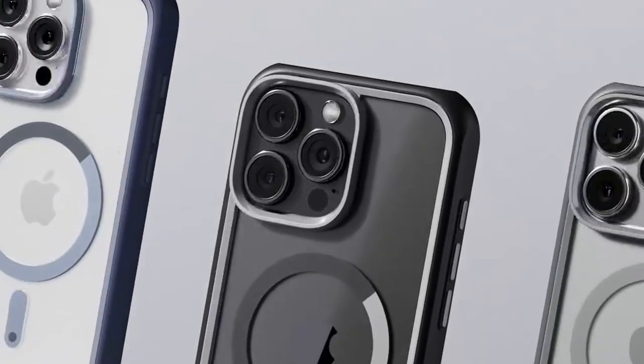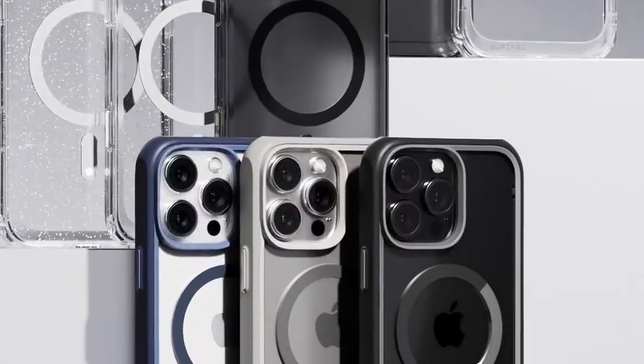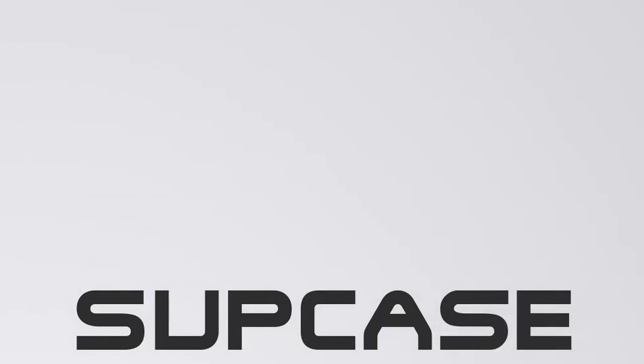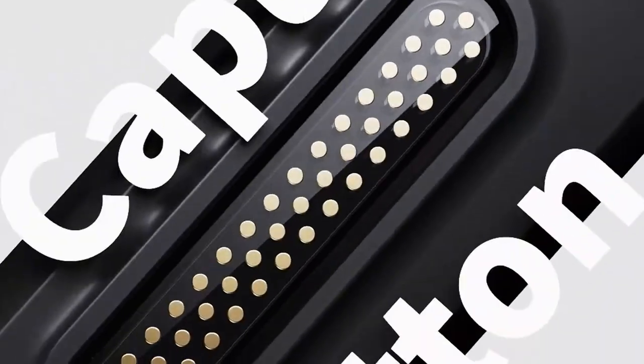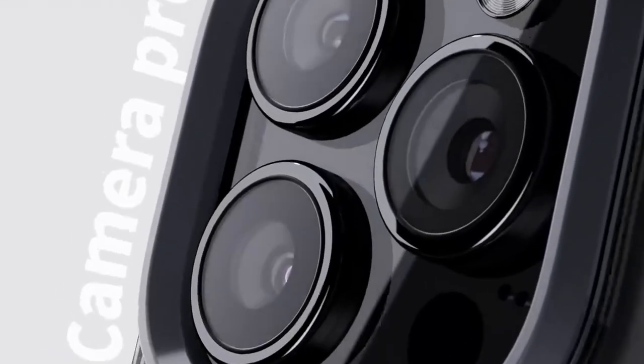Next, let's talk about military-grade protection. With its innovative four-corner airbag design, this case absorbs shock like a champ. It meets U.S. military-grade standards, giving users peace of mind against accidental drops. And for those who love MagSafe accessories, the Sup Case shines here too.